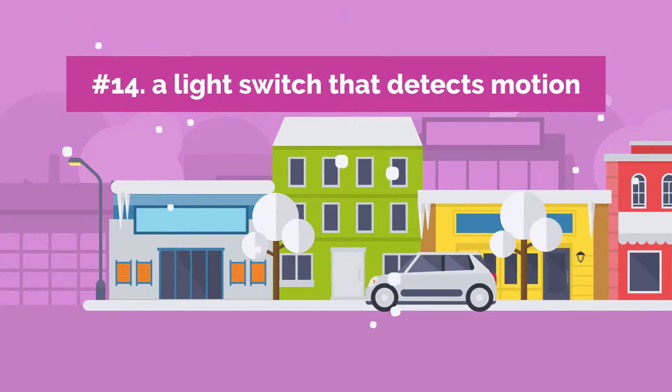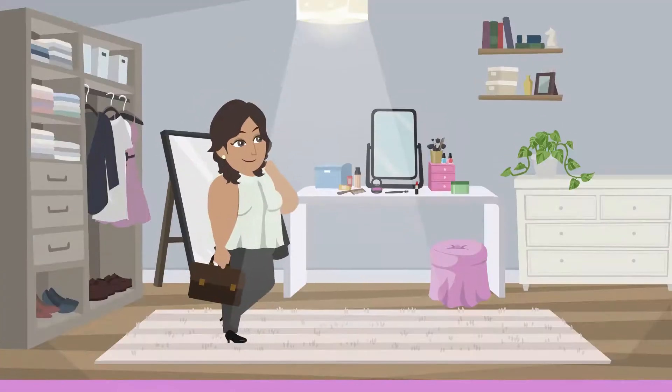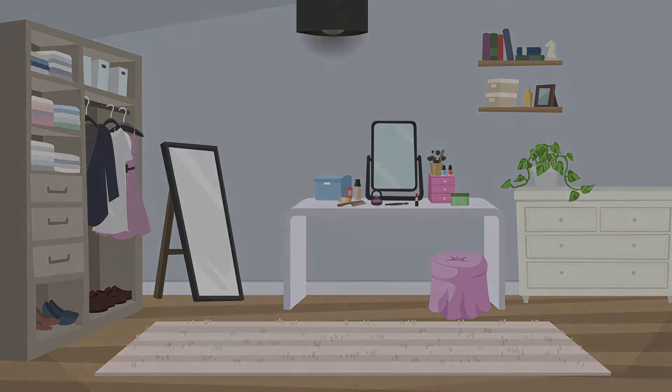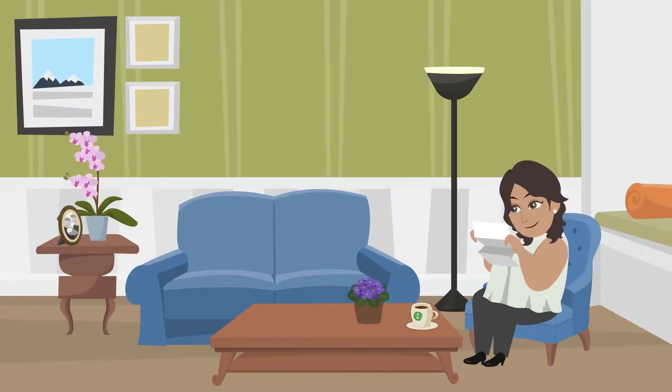14. A Motion-Detecting Light Switch. You can keep the lights on only where you truly need them as you move around the house with the help of a motion sensor light switch. The installation is quick and easy, and even though it will cost you some money upfront, you will soon see how much money and energy it saves you.